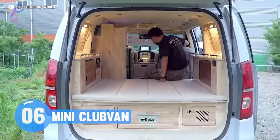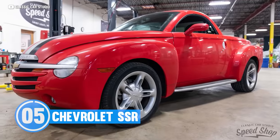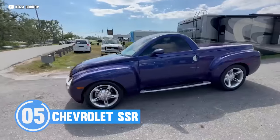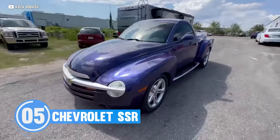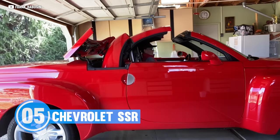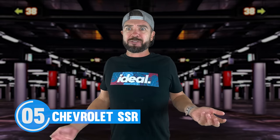And while the Chevy SSR isn't a cargo van, it is another confused mashup that should just have never been created — the Chevrolet SSR. At a glance, the SSR appears to be a retro-styled pickup, which it is. But check this out — it's a retro-styled convertible pickup. I guess things are more fun topless.